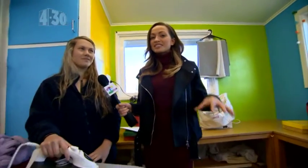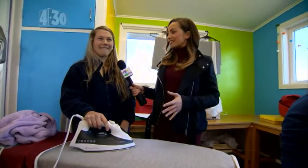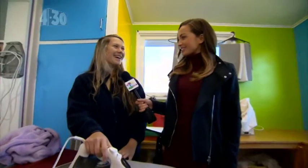Welcome back to Cheviot Area School. We're in the textiles department with Stacey here. What are you working on? Just a bit of ironing.